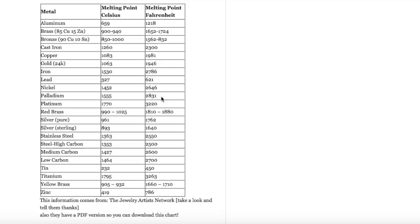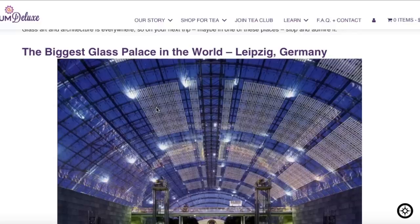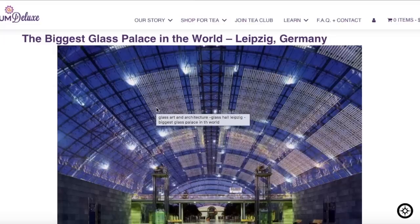While on the subject of glass — what is the melting point of glass? The melting point of glass is 1020 degrees Fahrenheit.